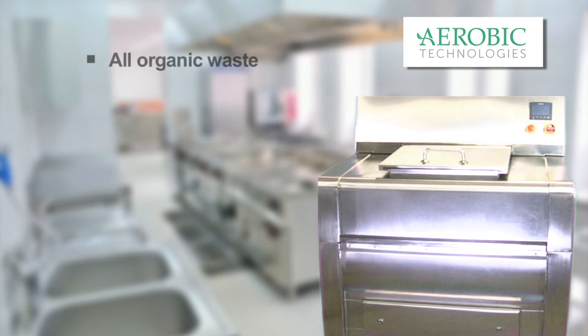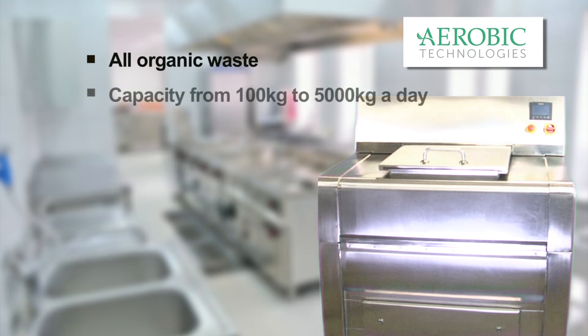The machine will digest all organic waste and process capacity ranges from 100 kg up to 5,000 kg per day. It measures waste being processed in real time and communicates the waste data via an ethernet connection to any remote device. This means food waste can be independently audited for sustainable reporting purposes.